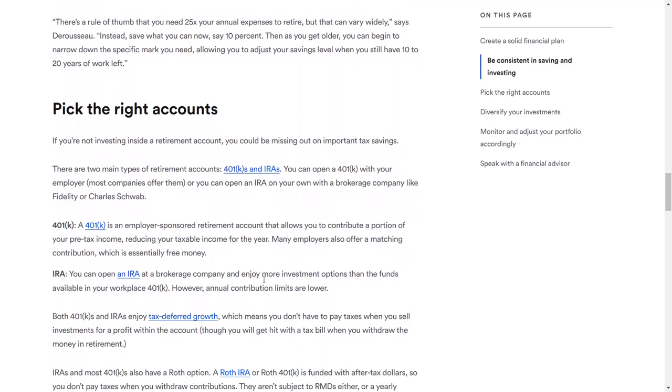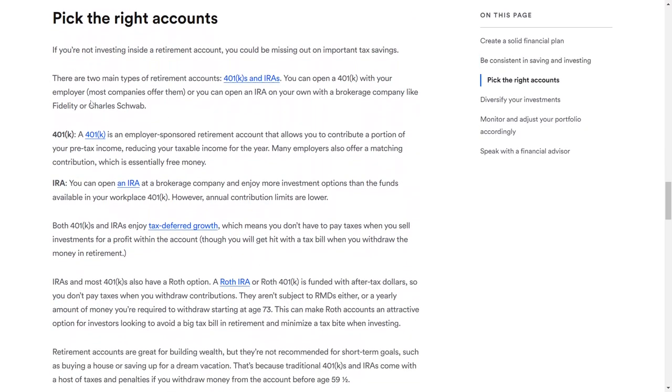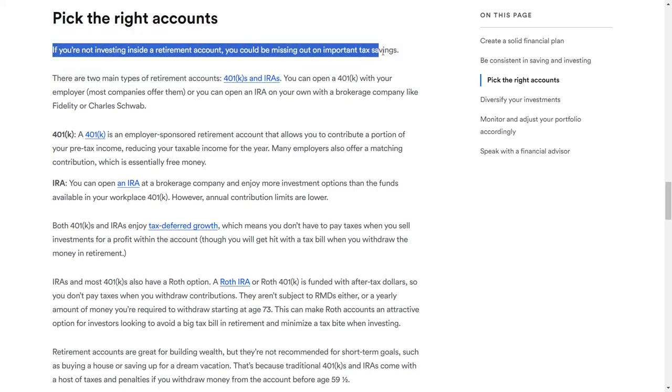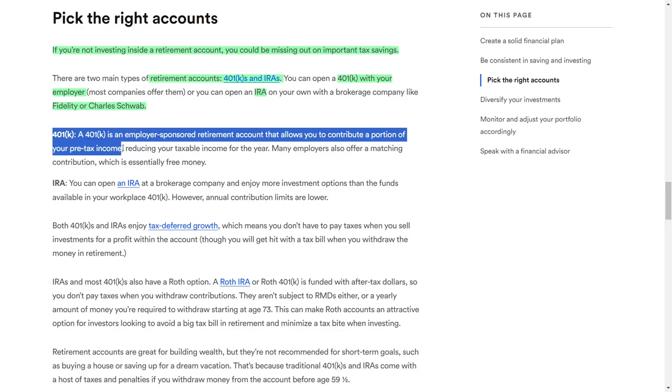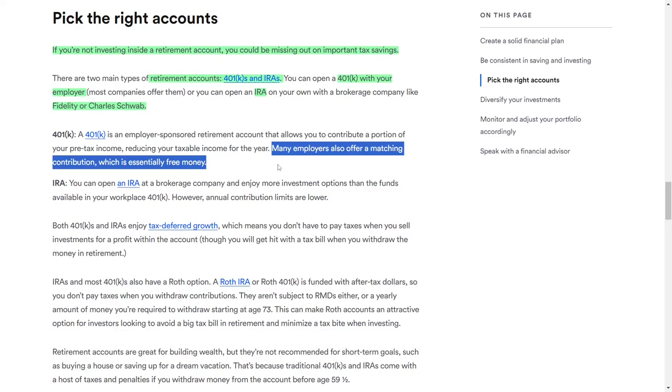In addition to consistently saving and investing, it's important to take advantage of tax-efficient retirement accounts. If you're not investing in a retirement account, you could be missing out on significant tax advantages. There are two primary types of retirement accounts: 401(k) plans and individual retirement accounts, also known as IRAs. You can enroll in a 401(k) plan through your employer, or open an IRA independently through a brokerage firm like Fidelity or Charles Schwab. A 401(k) is an employer-sponsored retirement account where you can contribute a portion of your pre-tax income, lowering your taxable income for the year. Many employers also offer matching contributions, which is essentially free money.